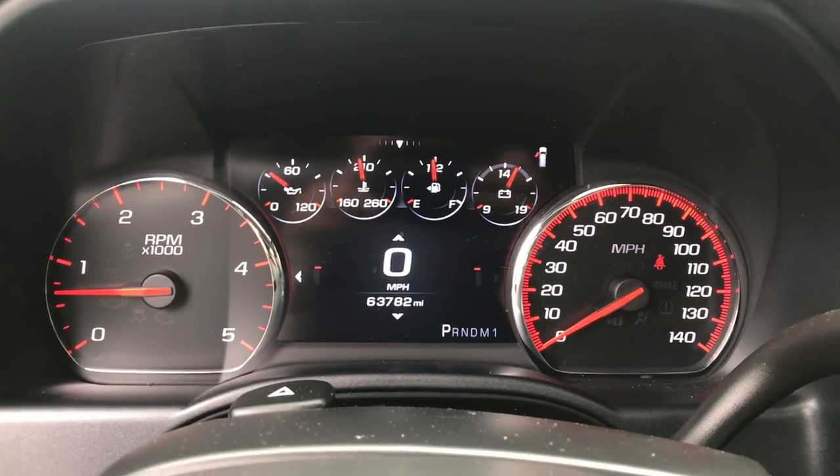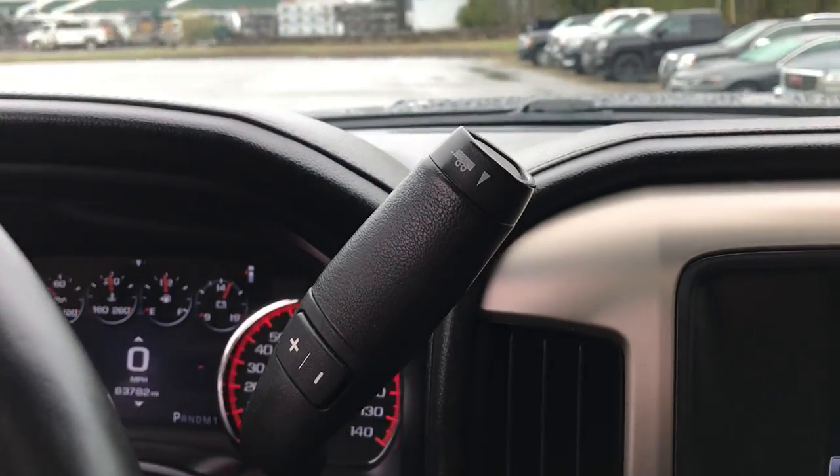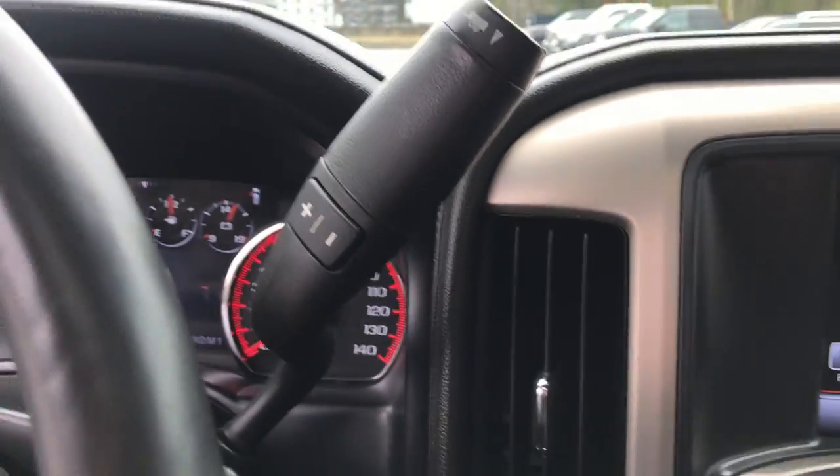A shot of your gauges here — 63,782 miles on this Denali. Got your column shifter here with your manual and tow/haul modes. Got heated and ventilated seats in this truck as well.